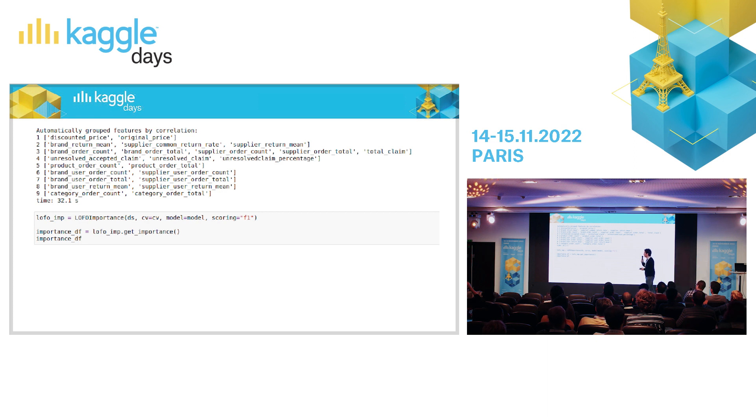For the LOFO importance object, you provide your cross-validation scheme, your model, and a scoring function. F1 is defined by scikit-learn, so you can just write F1. Or if you have something custom, you can easily define it. Then you call LOFO dataset get importance.